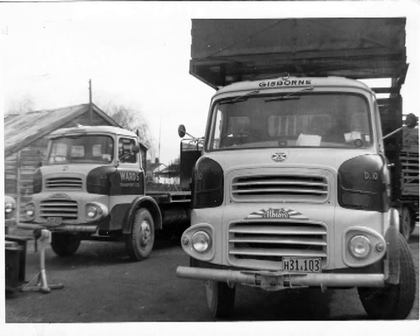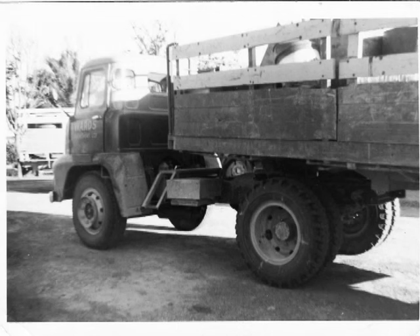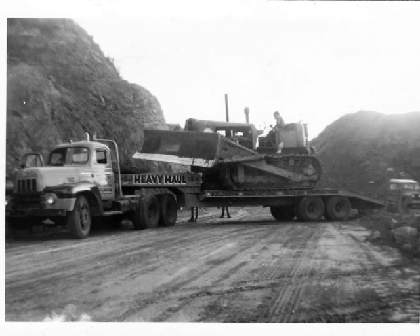Just the two Reavers that Ward's had - D9 and D10. Great truck again. This is taken just by the old police station in Peel Street. The Opera House used to be right alongside.